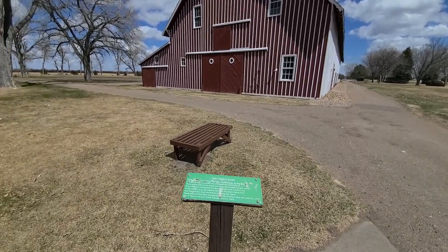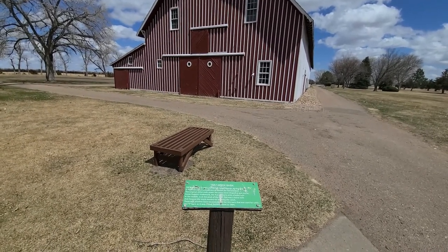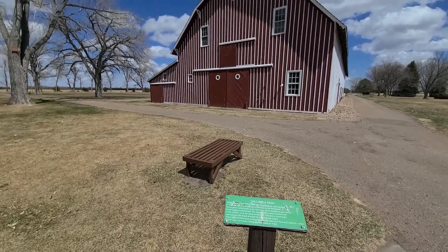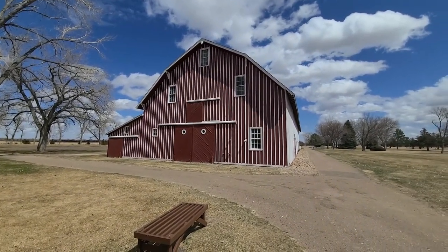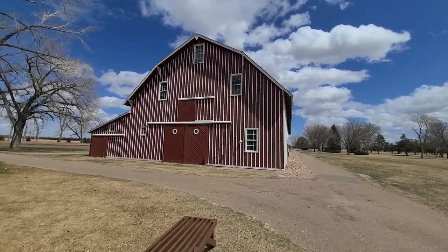This barn was built in 1887 — 148 feet long, 70 feet wide, 40 feet tall. It required seven railroad cars of lumber for construction. Very big barn. Maybe this is where they got the idea for all the other barns we've seen to be red.